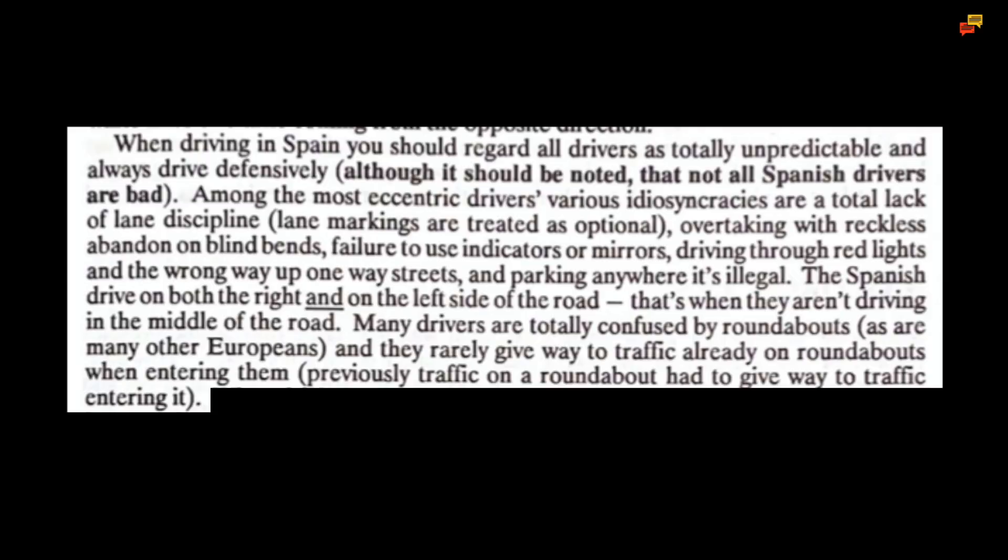When driving in Spain, you should regard all drivers as totally unpredictable and always drive defensively, although it should be noted that not all Spanish drivers are bad. Among the most eccentric drivers' idiosyncrasies are a total lack of lane discipline — lane markings are treated as optional — overtaking with reckless abandon on blind bends, failure to use indicators or mirrors, driving through red lights, going the wrong way up one-way streets, and parking anywhere it's illegal. The Spanish drive on both the right and on the left side of the road, that's when they aren't driving in the middle of the road. Many drivers are totally confused by roundabouts, as are many other Europeans, and they rarely give way to traffic already on roundabouts when entering them.